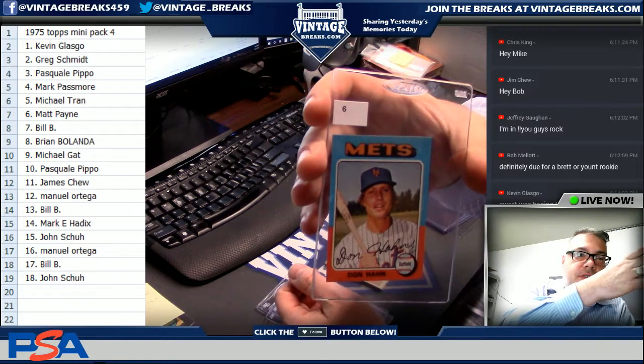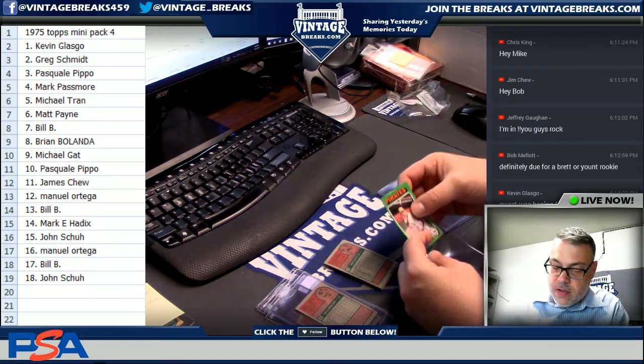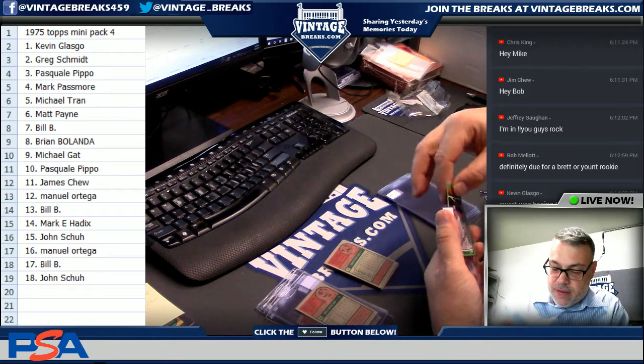About 15 minutes till the 68 separate, guys. Here we go — Richie Zisk, spot seven. Let's hope there's more than that Nolan Ryan in here, right?